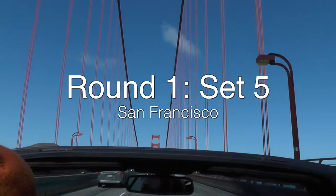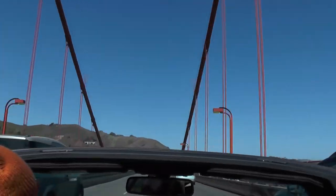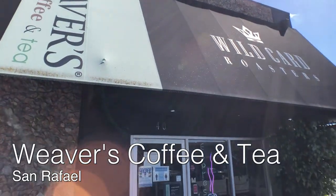Set 5 takes me across the Golden Gate Bridge into Marin County. It's a beautiful area and has some of the best views on the planet in my opinion. First up is Weaver's Coffee and Tea in San Rafael.